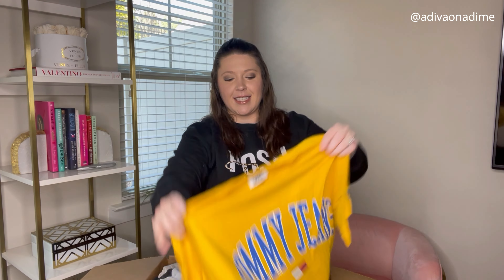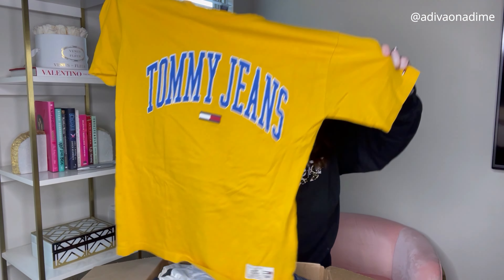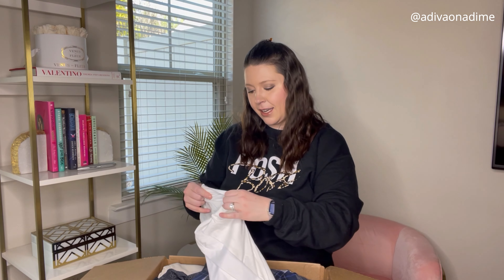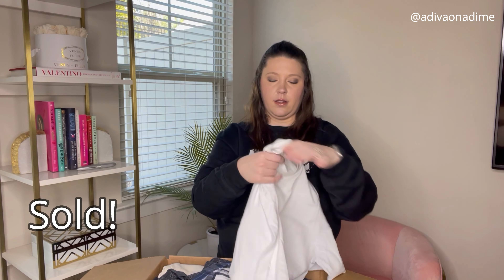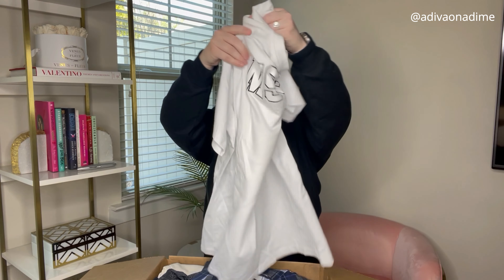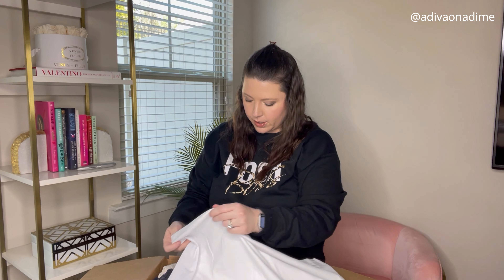Next item we have is Tommy Jean, size small, yellow short sleeve shirt. This is actually pretty cool, I like this — it's in decent shape, hopefully it'll sell. Next item is MSGM Milano — that's what it looks like, and then it has the logo on the back. There wasn't a size tag up top, but it is a size medium. Have you guys ever heard of that? I do not know what that is, so let me know.